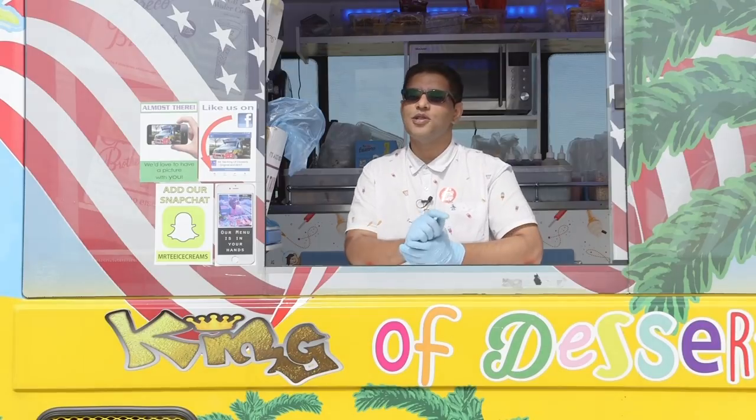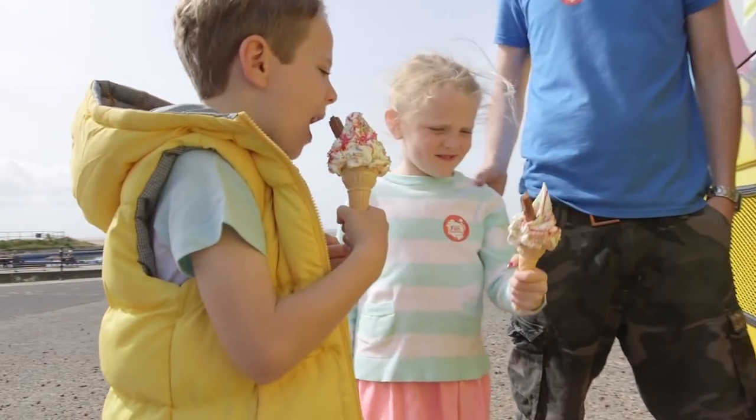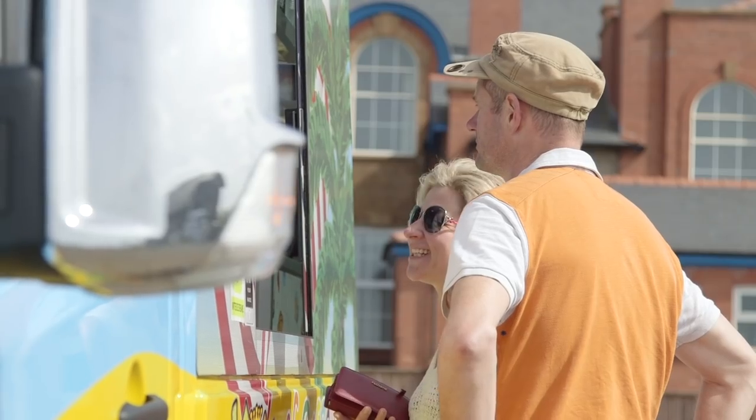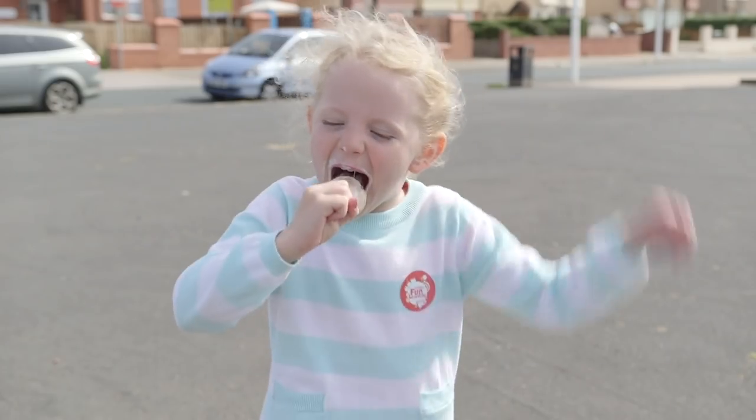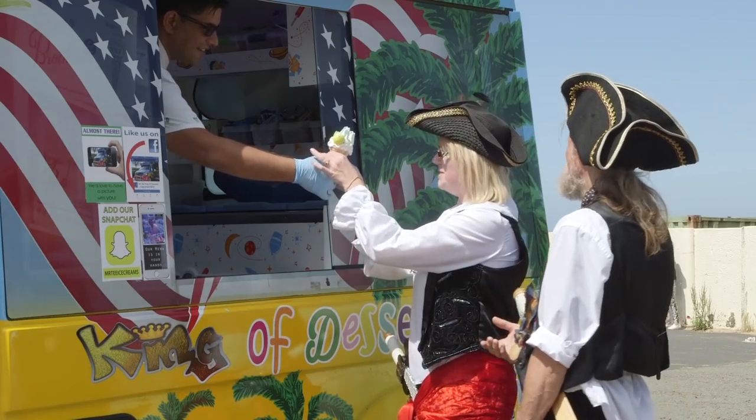There's nothing that puts a smile on people's faces like a lovely ice cream from Mr T. Everyone loves ice cream vans - grown ups, children and even pirates love ice cream.